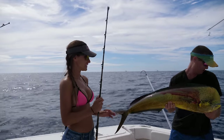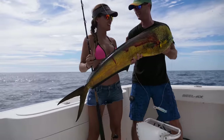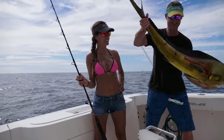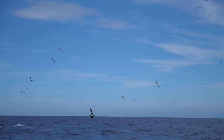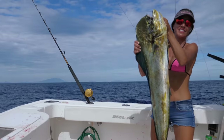Look at the colors on this beauty. Well done, Louisa. And he gave us some beautiful jumps too. They're super active. Another beautiful dolphin going on ice.